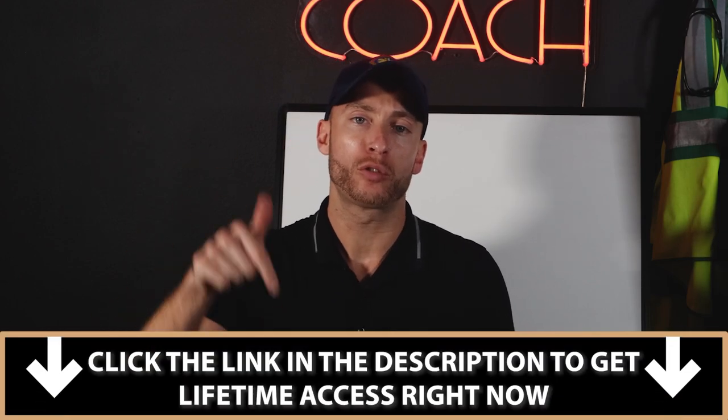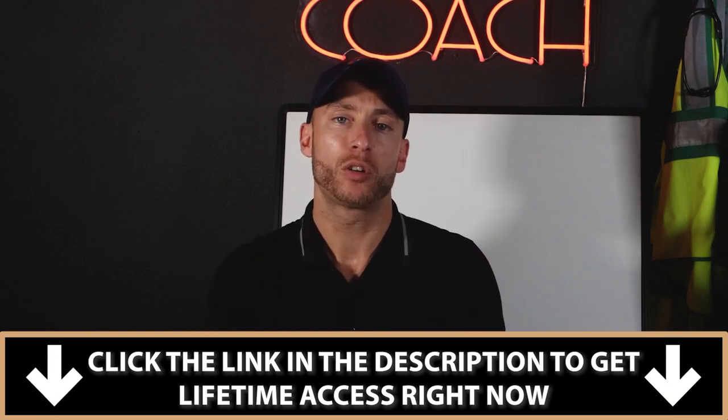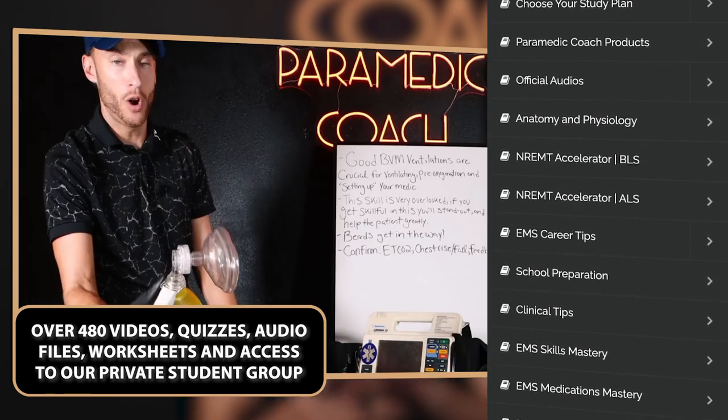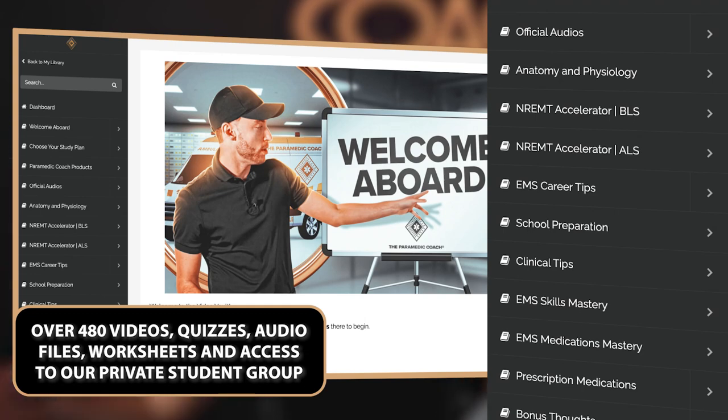A lot of you have asked in the comments about how to prepare for school, get through school, and pass the NREMT. The first link in the description is a study tool called the Video Vault, which has over 480 videos of content, audio files, worksheets, practice quizzes, and a community group. I take all the concepts you need to know to pass school and NREMT and break them down simply. Follow along with the videos, follow the study plan, and you pass. I give my students lifetime access — first link in the description.